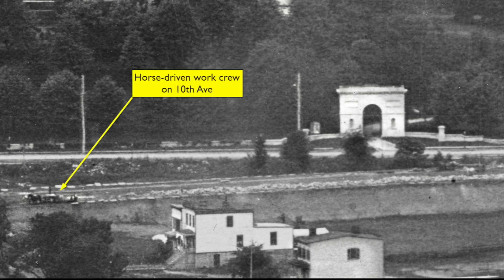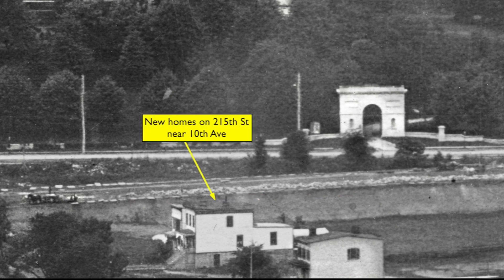Let's zoom in on the arch and see what's there. We can see a crew at work on 10th Avenue, with several horses pulling their load of materials. The surface there has been built up above grade, and the side of the roadway is being lined with large rocks or paving stones. Along 215th Street, we see a couple or three newly built homes — of course, they are all long gone.